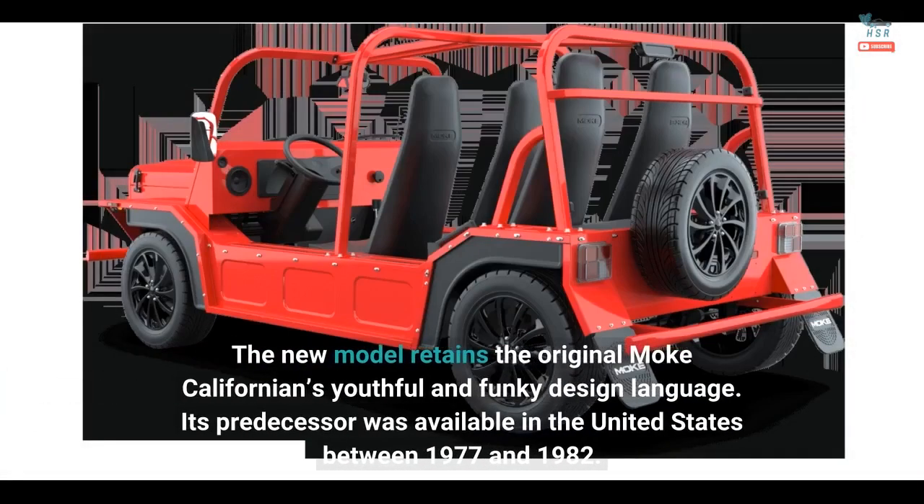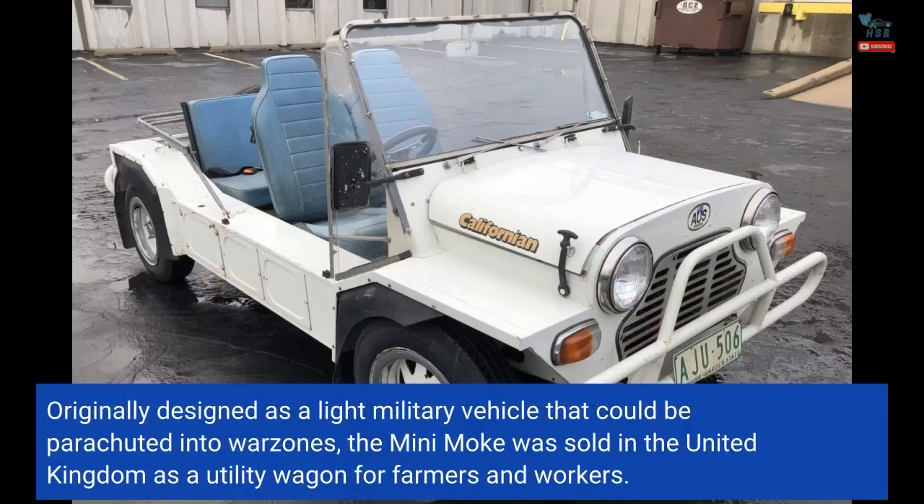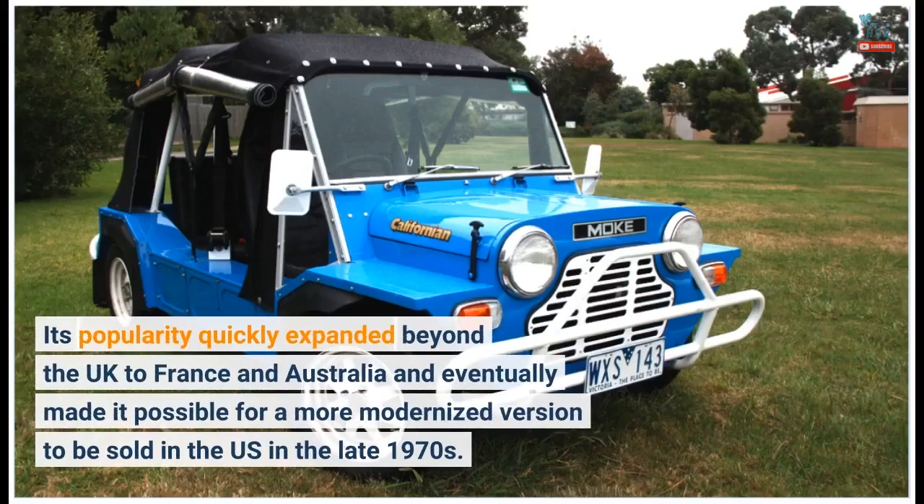The new model retains the original Moak Californian's youthful and funky design language. Its predecessor was available in the United States between 1977 and 1982. Originally designed as a light military vehicle that could be parachuted into war zones, the Mini Moak was sold in the United Kingdom as a utility wagon for farmers and workers. Its popularity quickly expanded beyond the UK to France and Australia, eventually making it possible for a more modernized version to be sold in the US in the late 1970s.